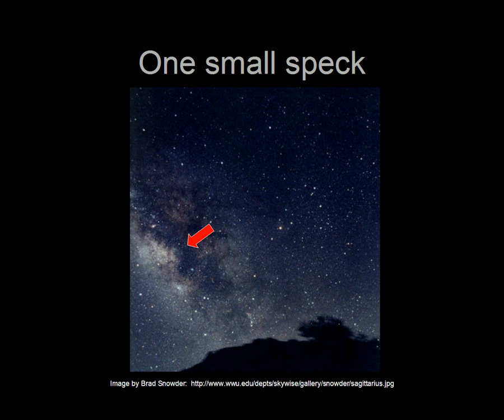The area shown in the large image in our display would be a tiny speck in the southern sky in the constellation Sagittarius the Archer. In fact, to the naked eye, the spot would appear about the size of a pea held at arm's length.